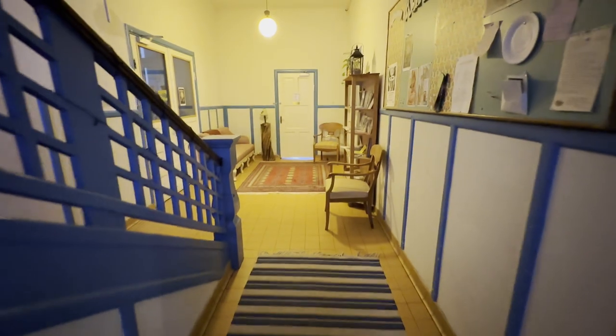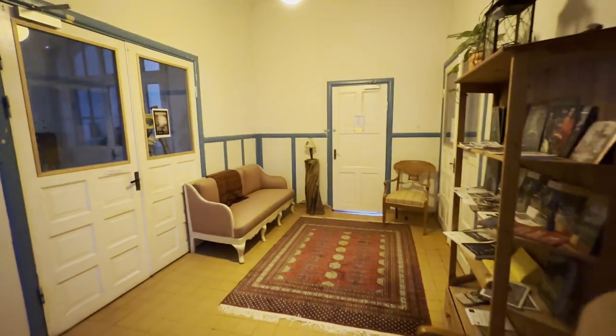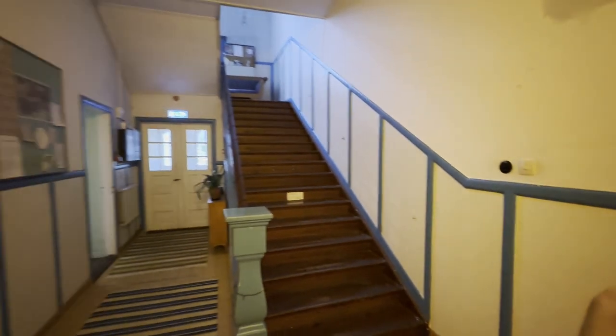Now we are in the building. This is the main door you enter from, leading into a small hallway where you clean your shoes. Opening the next door, you enter this beautiful hallway with an authentic design — the way properties and hallways used to look back in the days. They have tried to preserve it, true to its originality. It's very authentic, beautiful, and cozy.